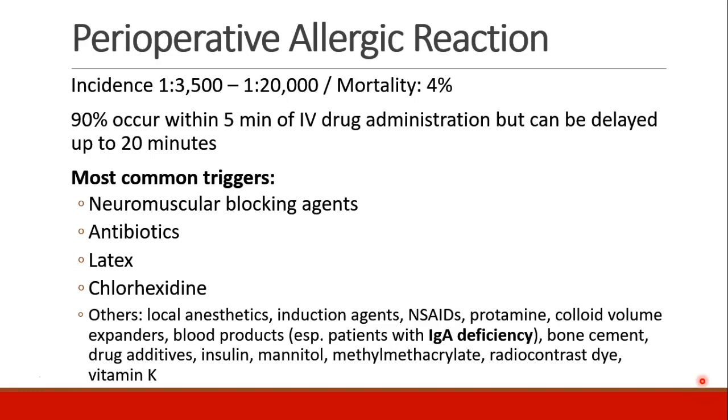These occur with an incidence of one in about 3,500 to 20,000, but with a mortality of about four percent, which is relatively high. Ninety percent of them occur within five minutes of IV drug administration, although they can be delayed by as much as 20 minutes.